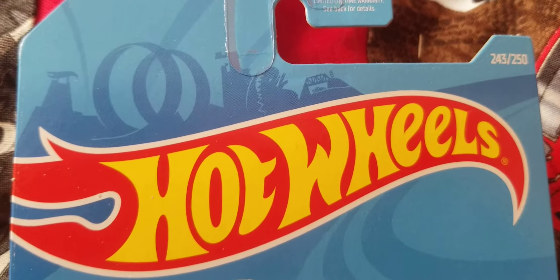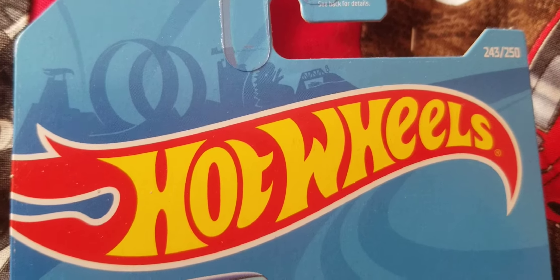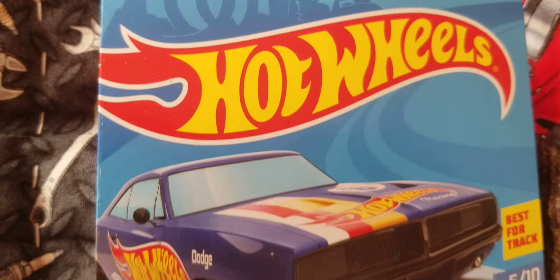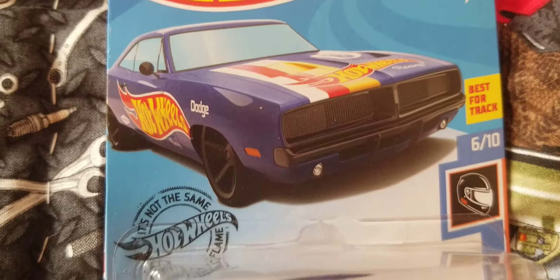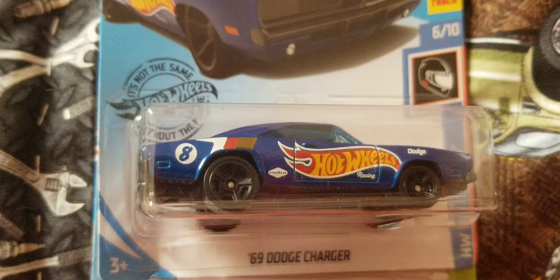Hey guys, just a quick little video on a few cars I just picked up today at Walmart. First off, I got one of the cars from the Race Team series — the 1969 Dodge Charger.